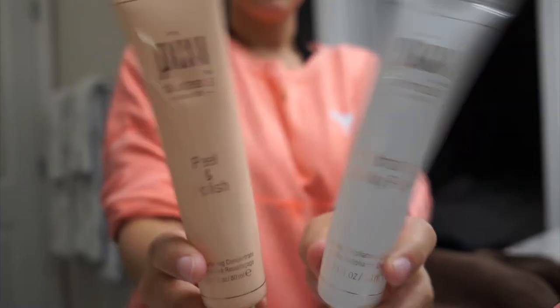Next I'm going to multi-mask. I'm going to be using the Pixi Peel and Polish and then the Pixi Hydrating Milky Peel. I always use two different types of masks because different parts of my skin are different — my T-zone is pretty oily and the rest of my skin is pretty dry to normal. I'm letting it sit on my skin for about three to five minutes and then I'll wash it off.